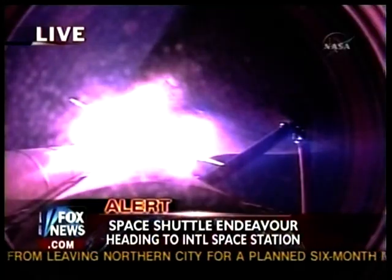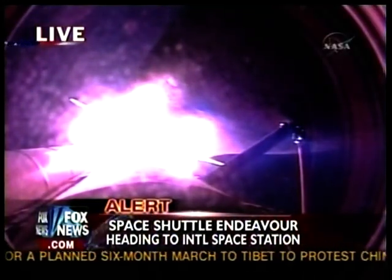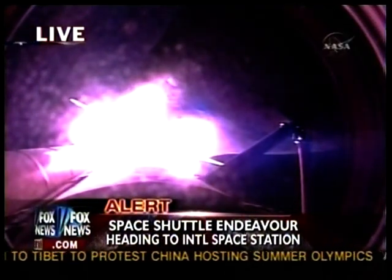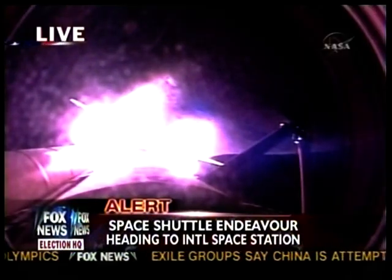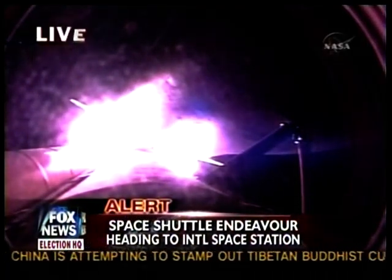Endeavour, you're go at throttle up. There's no action on the left RCS messages — we'll have words later. Copy, no action on the RCS message. Endeavour is heading out, 51,000 feet in altitude, 10 miles from the Kennedy Space Center, downrange 11 miles.